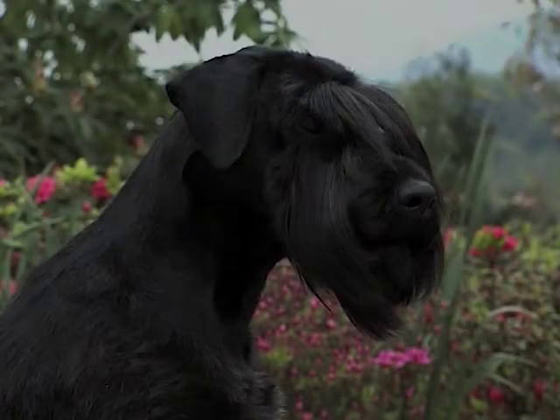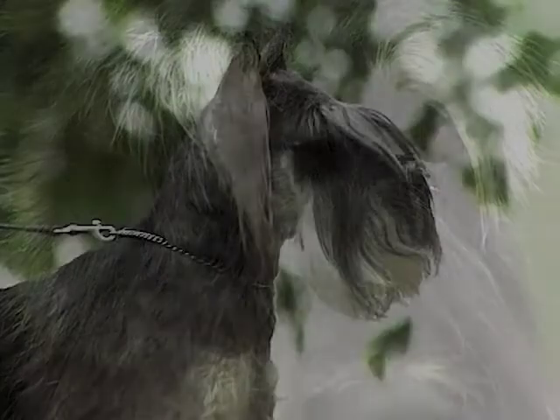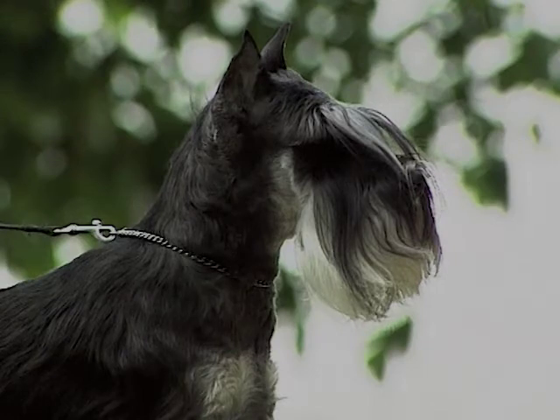If intact, the ears have the shape of a V, with the tip folded forward. The eyes are dark and oval, placed in a semi-lateral position. The neck is erect, nobly slender and robustly inserted into the back.